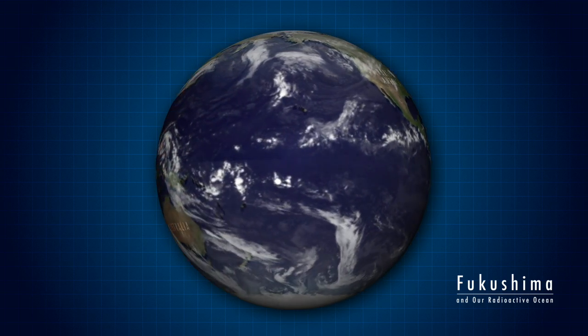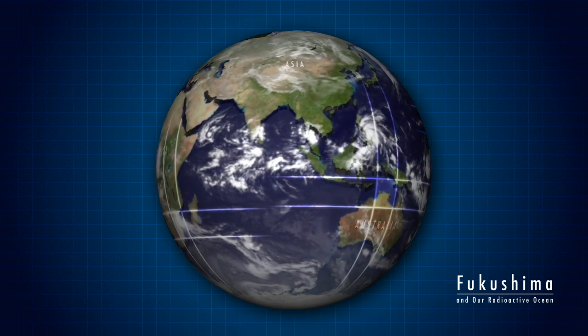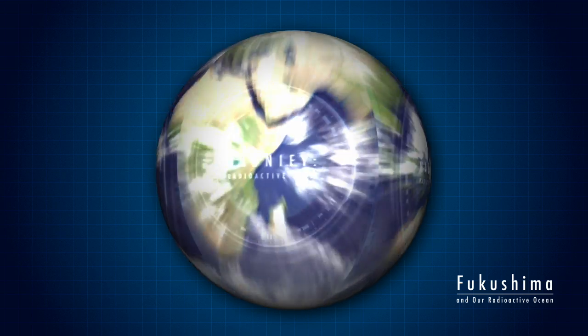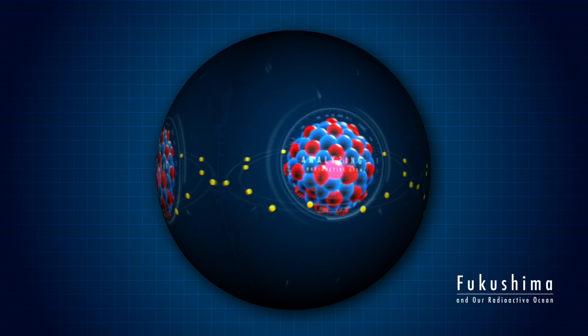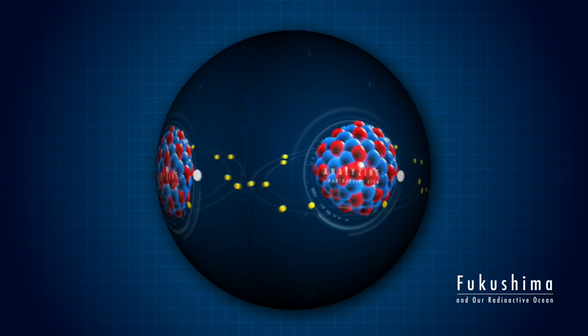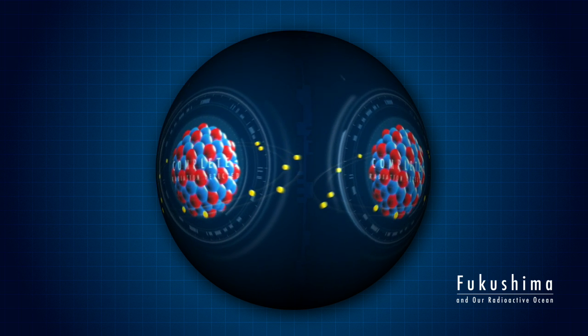Most radioactive materials come from rocks in the Earth's crust. Some are produced by humans. Radiation is the energy released when unstable elements break down, emitting tiny, high-speed particles. This radiation is invisible, silent, tasteless, and odorless.